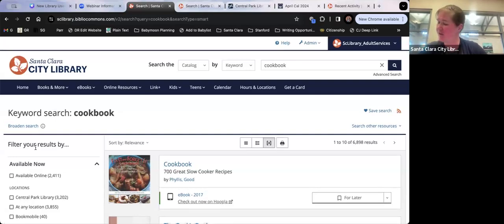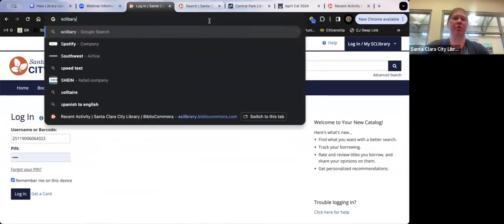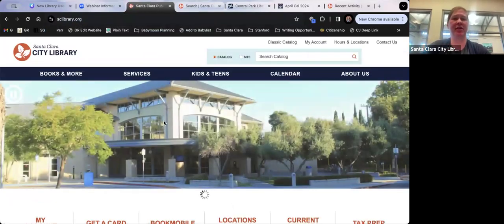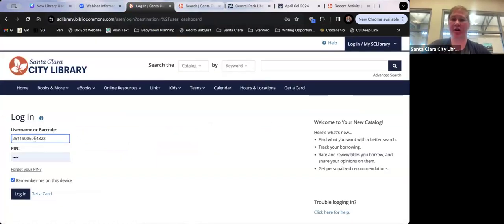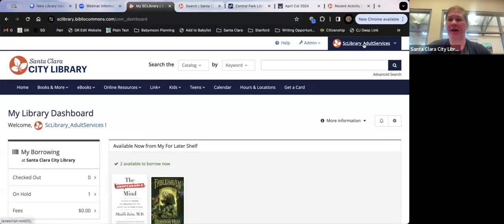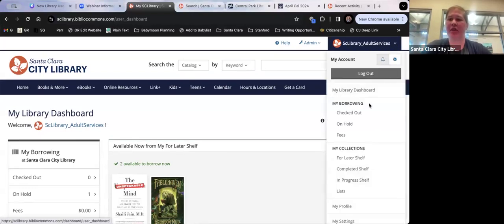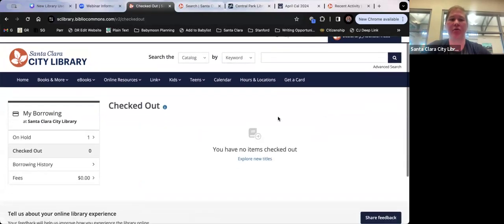Now I wanted to show you how to access your account. From the main library homepage, click 'My Account,' and it will take you to the catalog. Log in with your barcode and PIN. Once logged in, you'll see your username in the top right. Under 'Checked Out,' it shows the items you currently have out. Under 'On Hold,' it shows your holds.